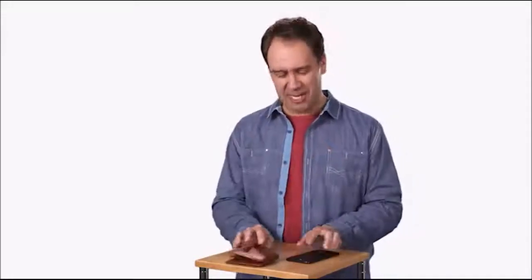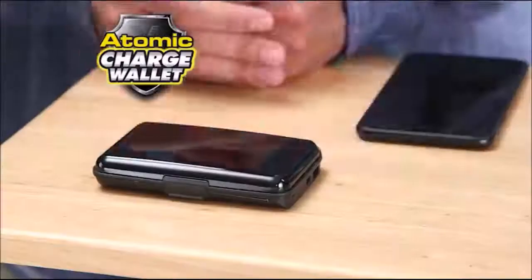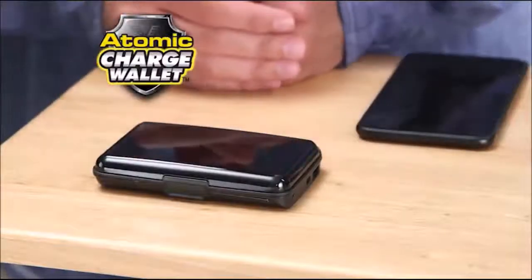What two items do you always have with you? Your phone and your wallet. Now they go even better together thanks to the Atomic Charge Wallet, the best wallet you'll ever own.